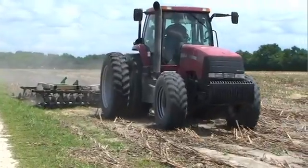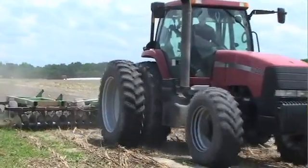Any time you disturb the soil in your fields, you pay a high price. It takes a lot of energy to disturb the soil. It takes a huge amount of diesel to move the tillage equipment. It takes a lot of time.